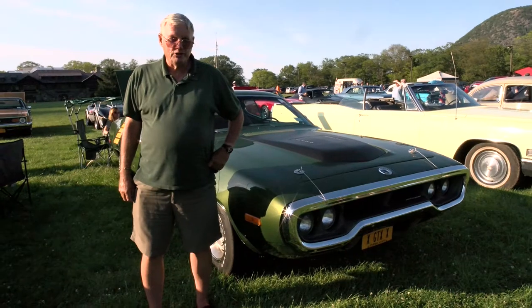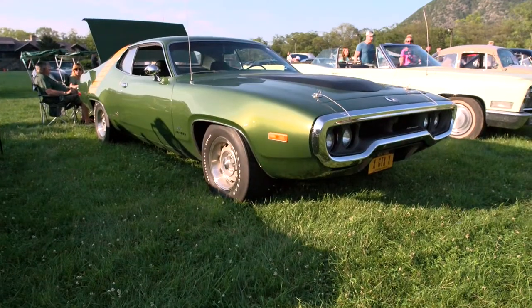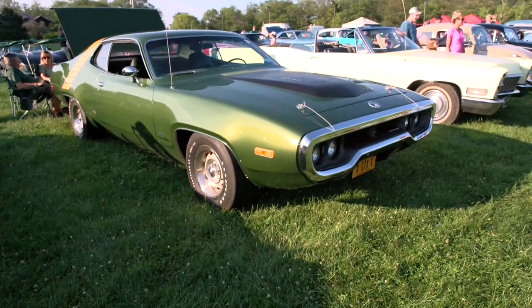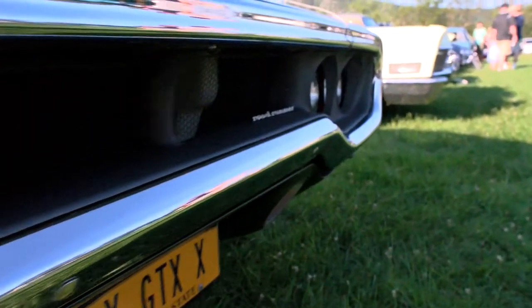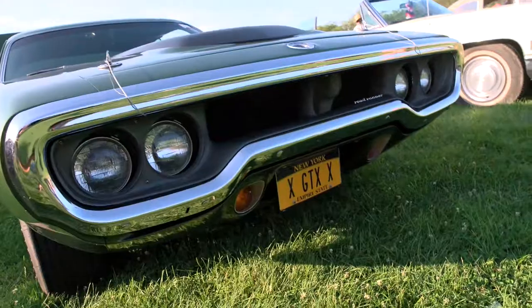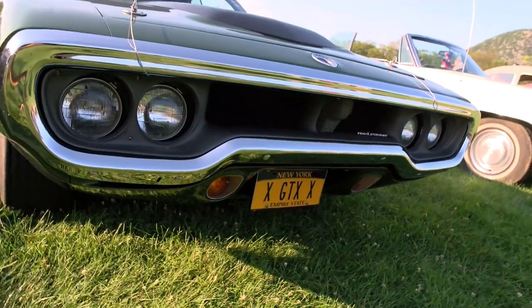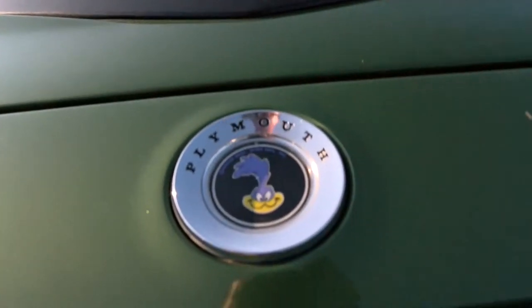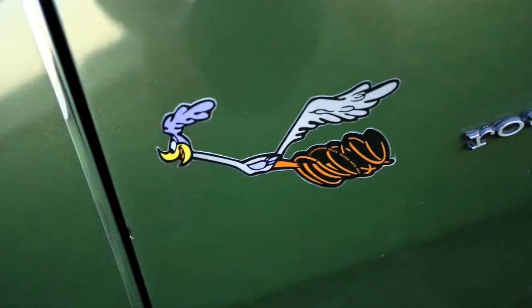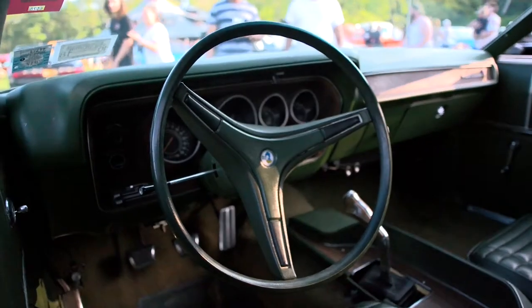My name's Greg McHugh. I'm from Harriman, New York. I'm the owner of this 1972 Plymouth Roadrunner GTX. It's pretty rare in the fact that they did away with the GTX in '72, and the only way you could get a GTX designation was by ordering it with the 440 motor option. I've owned the vehicle for about a year — found it in California on eBay. I also have a '72 Duster, a 340 Duster.